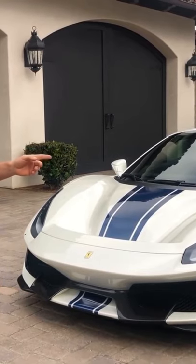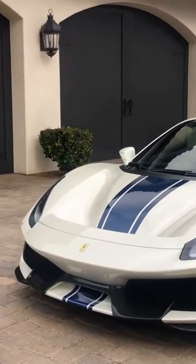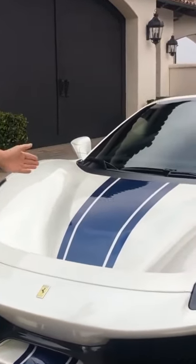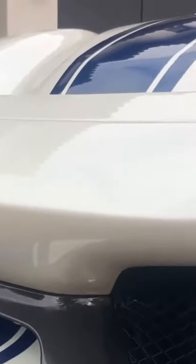This is worth 750 plus, any day. Check this beauty out — there's only three like this in the world with this color combination. Look at this beautiful white pearl paint combined with the blue. Only three in the world like this.